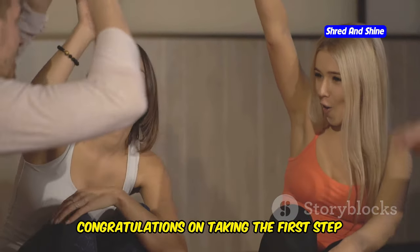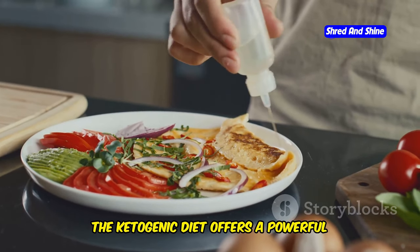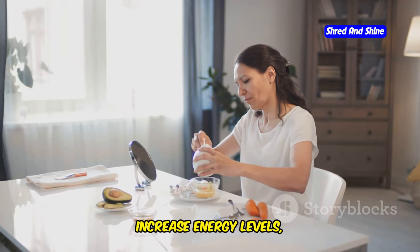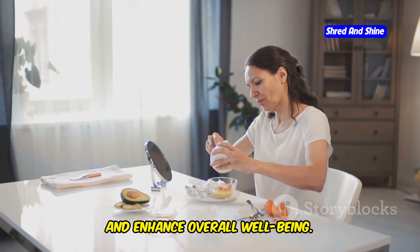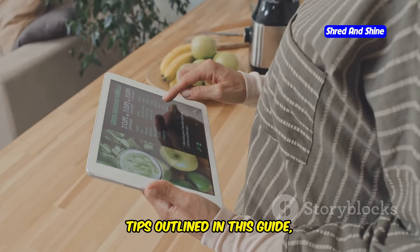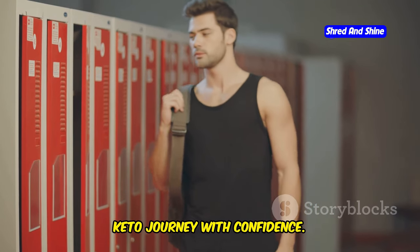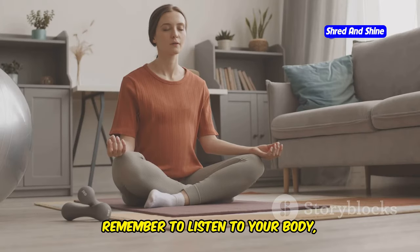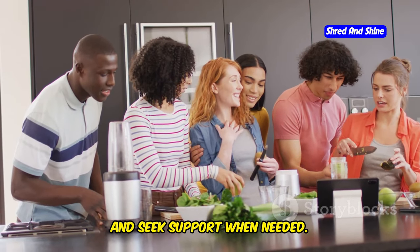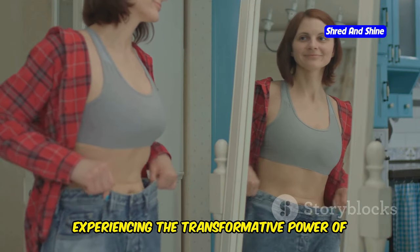Congratulations on taking the first step toward a healthier, more vibrant you. The ketogenic diet offers a powerful pathway to unlock your body's fat-burning potential, increase energy levels, and enhance overall well-being. By following the guidance and practical tips outlined in this guide, you'll be well-equipped to embark on your keto journey with confidence. Remember to listen to your body, adjust the diet to your individual needs, and seek support when needed. Take charge of your health and start experiencing the transformative power of keto today.